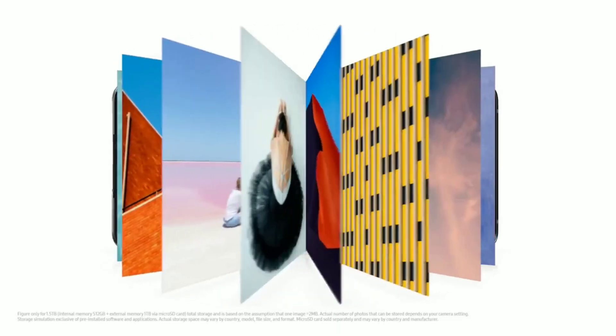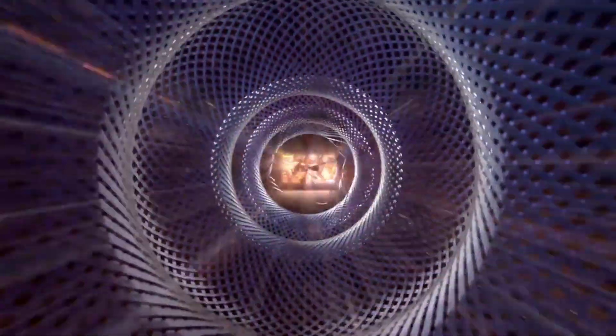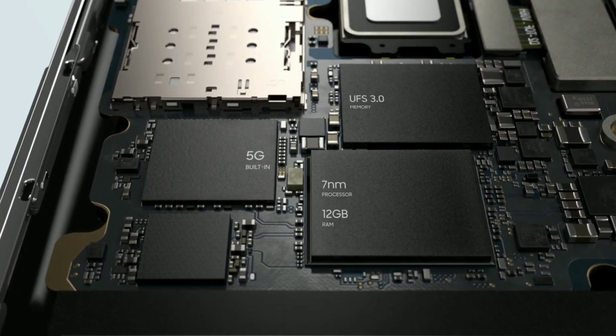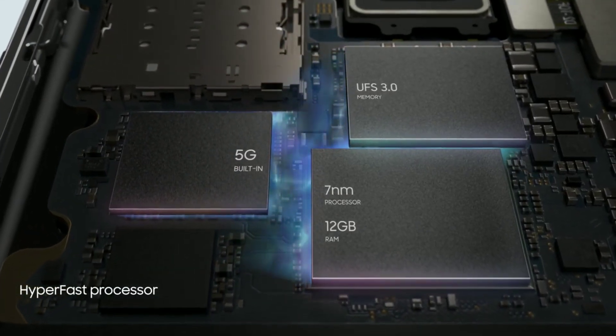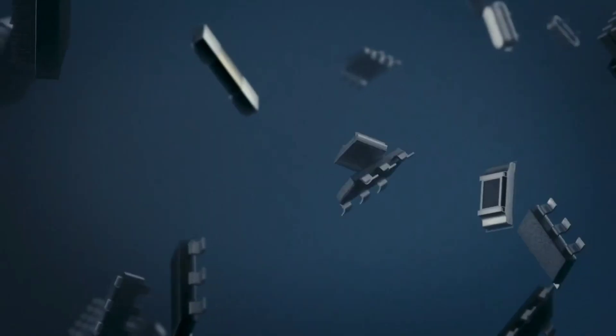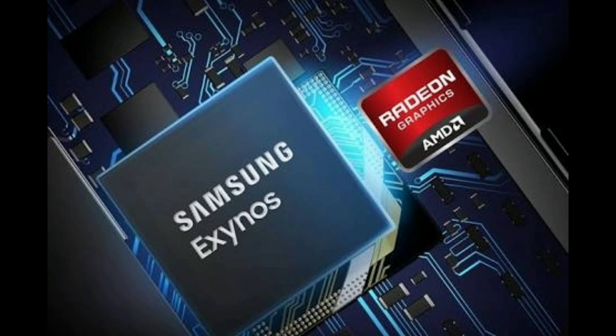This move benefits both companies, because AMD makes some of the best graphics processors, and Samsung being able to use their Radeon architecture would mean significant gains in the performance of their flagship devices. While AMD benefits by being in the mobile industry, a place where it has had no presence since it sold the Adreno department to Qualcomm. AMD once owned the Adreno GPU that Qualcomm uses on its Snapdragon processors, so this partnership with Samsung is quite important for both companies.